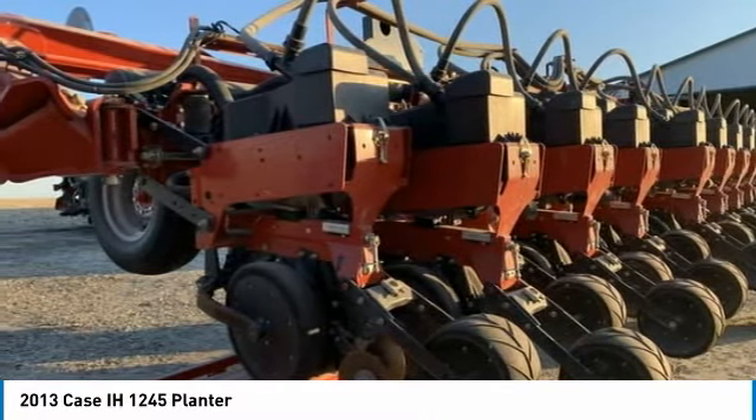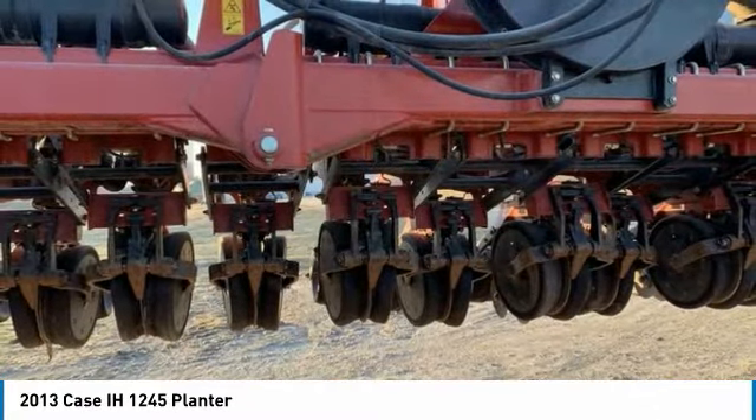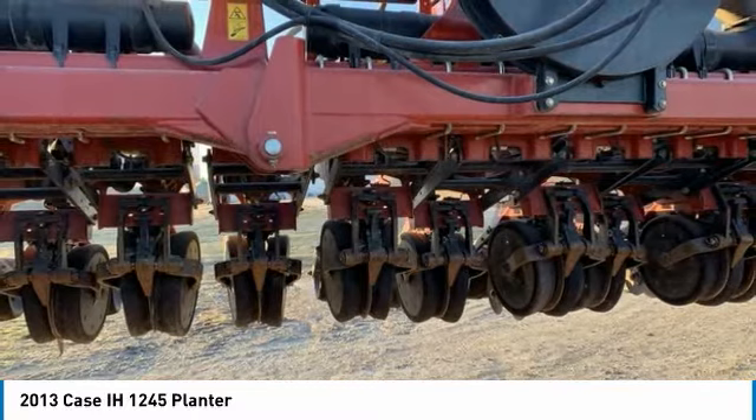Highlights include: 31 row 15 inch spacing, split row 16-31, electric clutches, hydraulic driven, new openers last spring, and cap down pressure, and so much more.